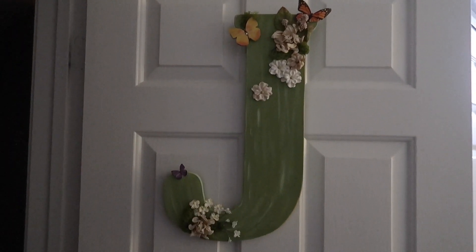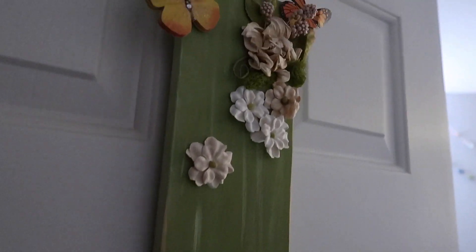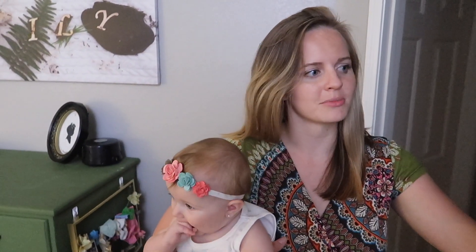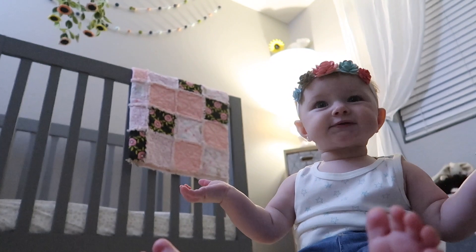Finally, there's the J which we put on the outside of the door — so it's Juniper's room and she's got her J on there. This was another homemade gift from her Gigis, another super special thing.